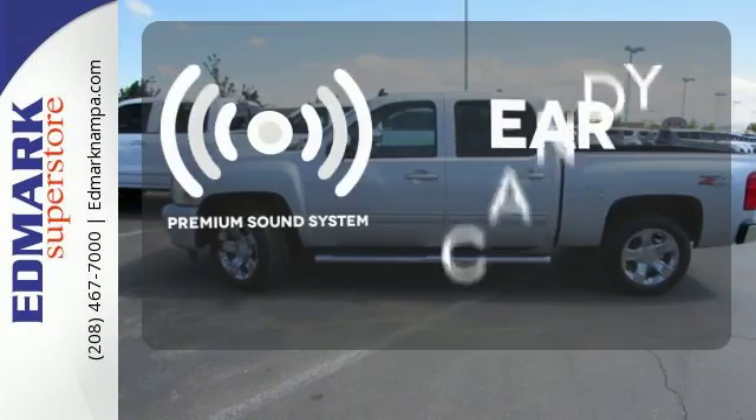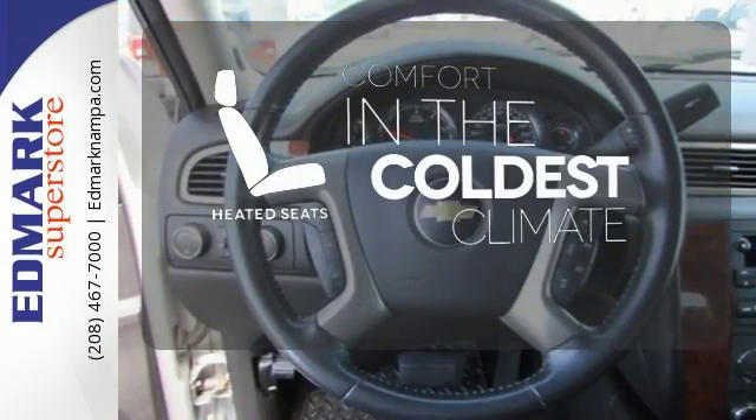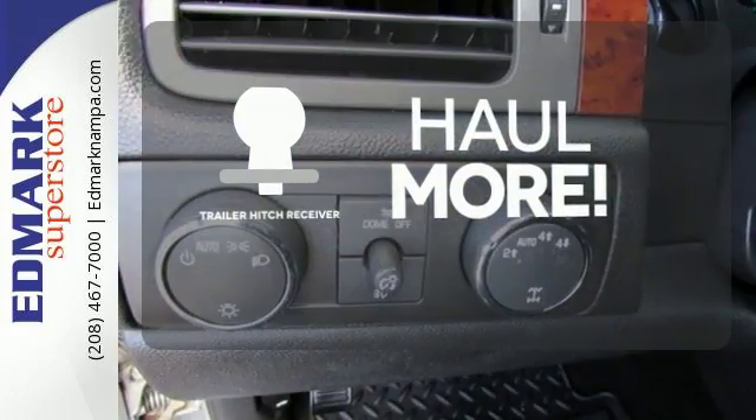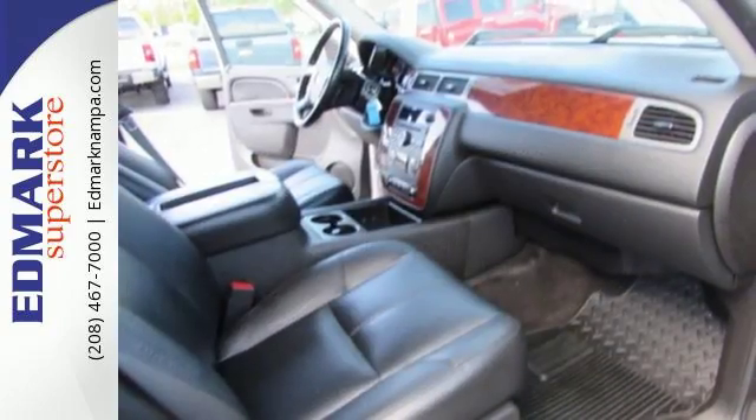The premium sound system gives you a rich listening experience. The heated seats keep you comfortable no matter how cold it is. Whether for work or play, the Trailer Hitch Receiver has you ready for anything. Look around the road and you'll see lots of Silverados.